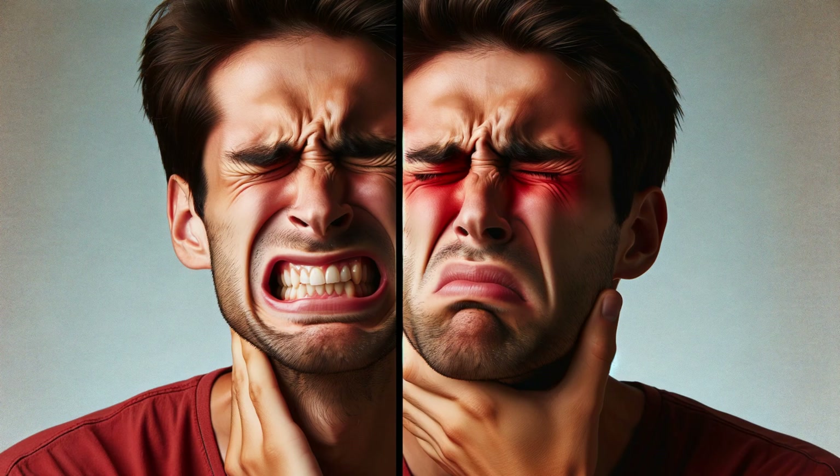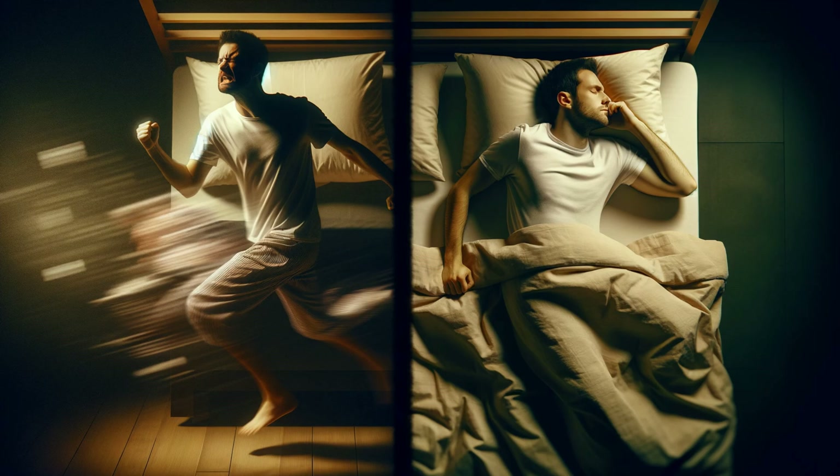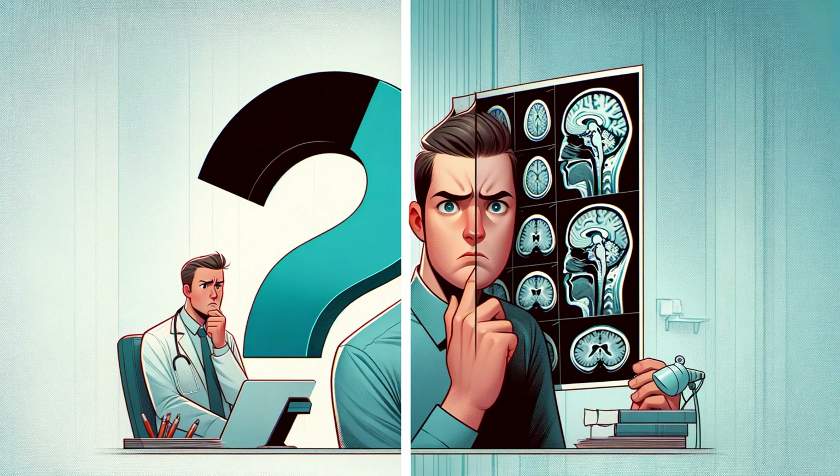One area where the collaboration between the hypothalamus and thalamus is fascinating is the regulation of sleep and wakefulness. Your body's internal clock — those natural rhythms that make you feel drowsy at night and energized in the morning — is primarily managed by the hypothalamus. But the thalamus also has a role to play: it helps to modulate the flow of information to your brain during sleep, ensuring that you aren't easily disturbed but can still respond to critical signals.